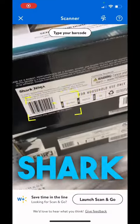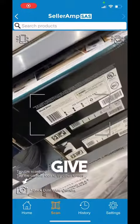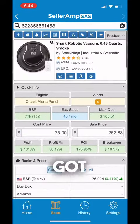Next, we got these shark vacuum cleaner Roomba type things. They're $75 a piece. We gave them a scan with the seller app, and we are going to make just over $130 per unit. We got three of them.